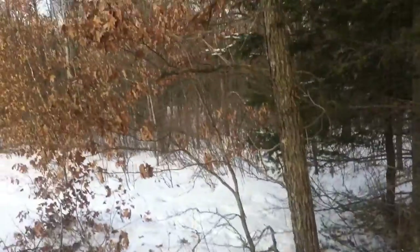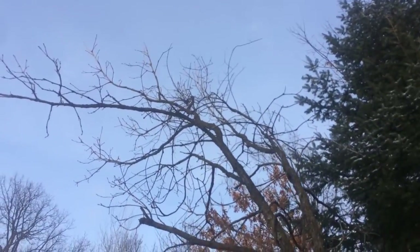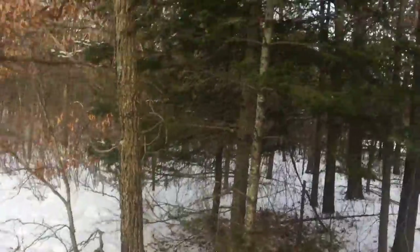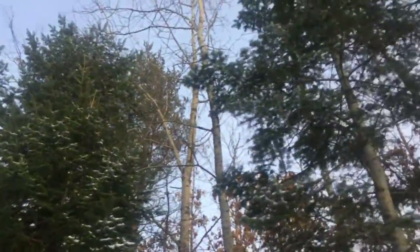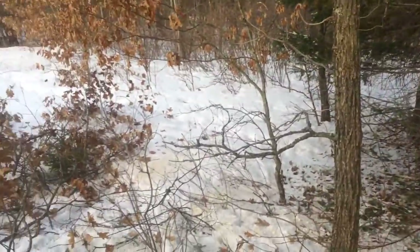I took an oak out there that was next to this white oak. Hopefully that'll straighten up now that it has some light. I left the evergreens here for a little bit of cover - I don't have very many here.